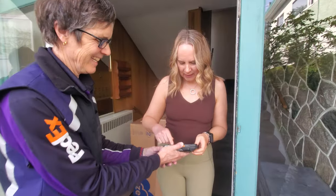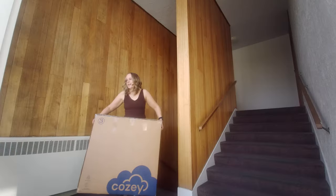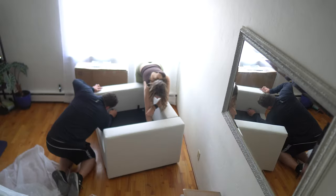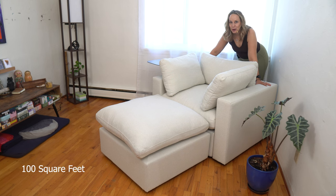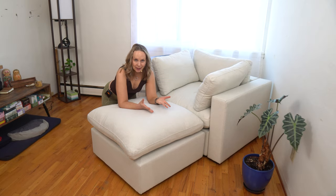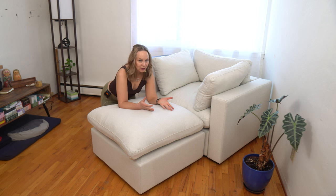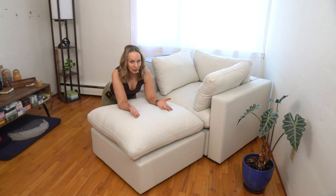I have always wanted one of these deep seated sectionals with the super comfy cushions, but I was never sure if it would actually fit in my small space. Maybe like you, we both live in an urban area and a small space — maybe you live in a condo, I live in a small apartment.